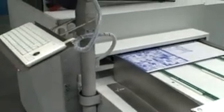Before continuing to the press, the plates undergo automatic quality control, are punched, and edge bent in a video controlled process.